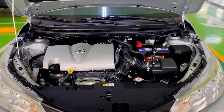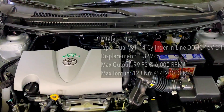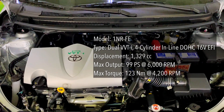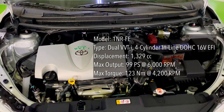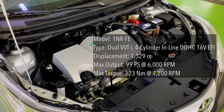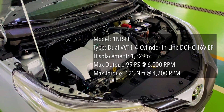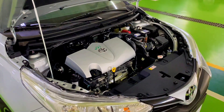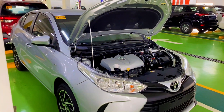The Vios XLE is powered by a dual VVT-i four-cylinder inline DOHC 16-valve EFI 1.3-liter gasoline engine. Maximum output is 99 horsepower and 123 Newton-meters of torque, paired to a continuously variable transmission or a five-speed manual.